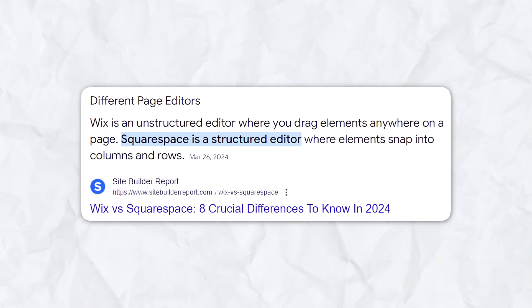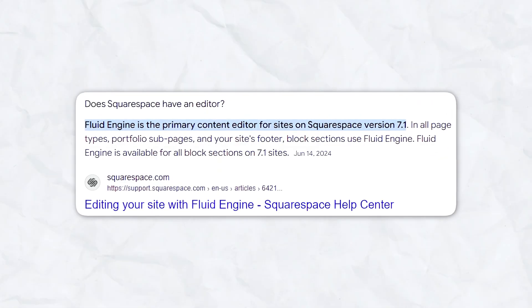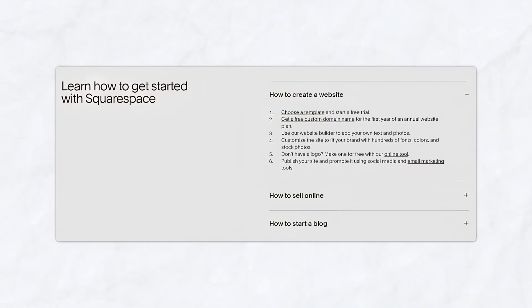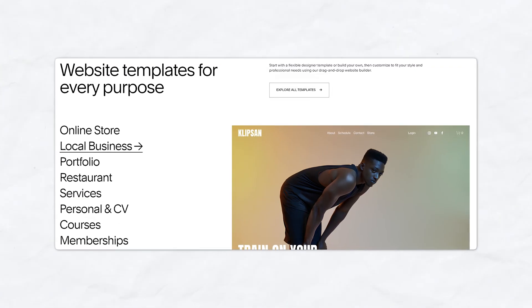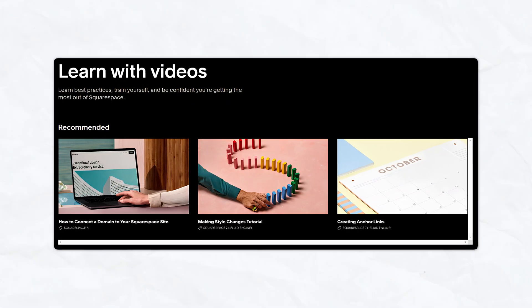For beginners, Squarespace's editor is more structured but also more intuitive for those who want to maintain a consistent, professional look without deep customization. The onboarding process guides you through setting up your site, and templates are designed to look professional right out of the box. Squarespace also offers a range of video tutorials and webinars to help beginners get started.